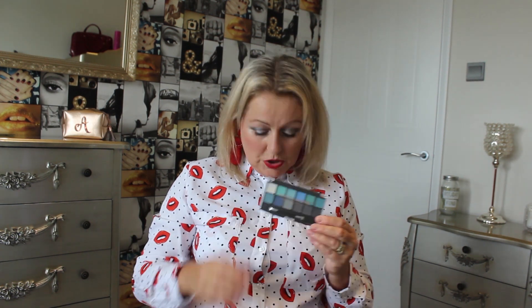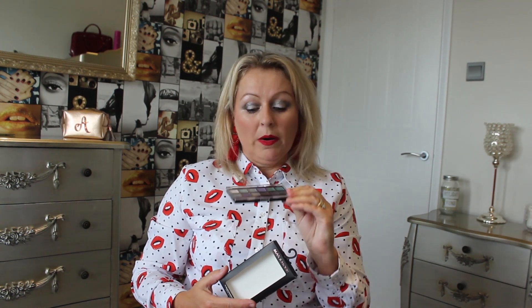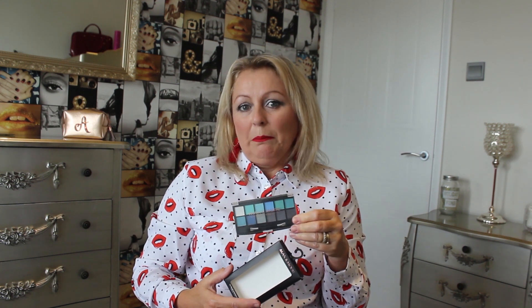I also bought another small eyeshadow palette. I really like aquas and blues — I love colour in a big way. Clothes, everything. I love colour. I can't be boring, I can't be plain.